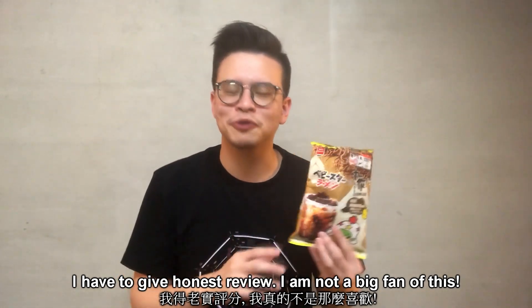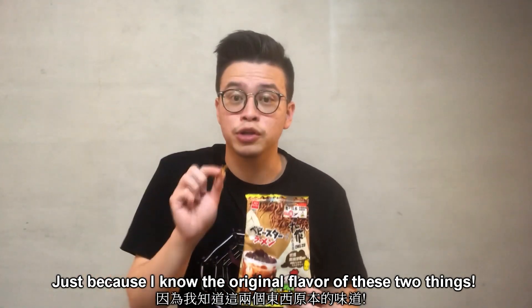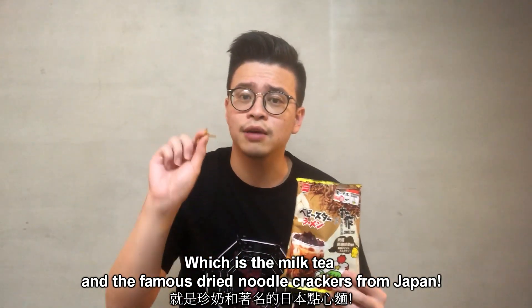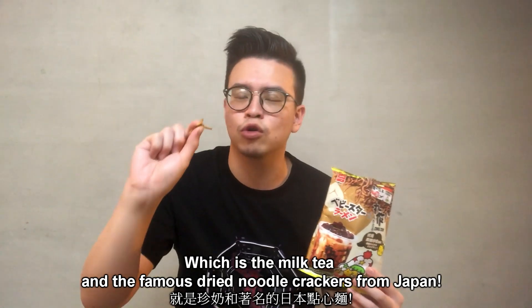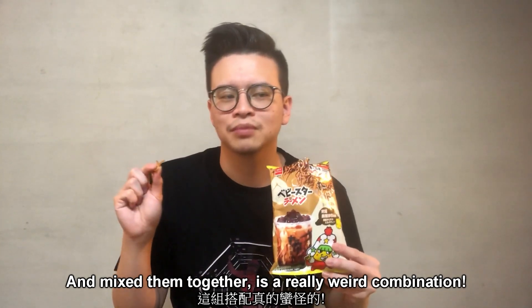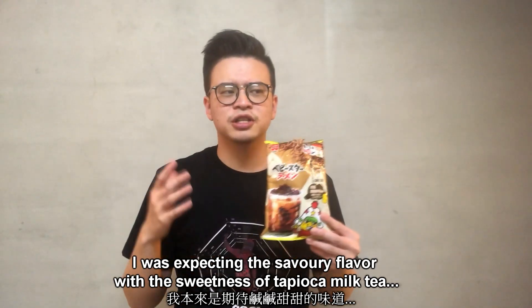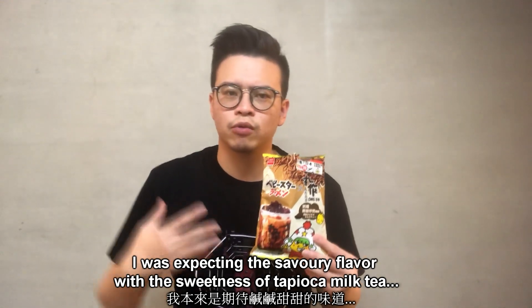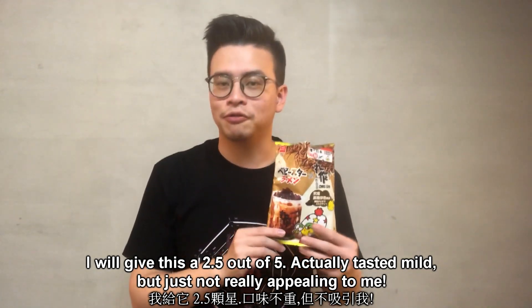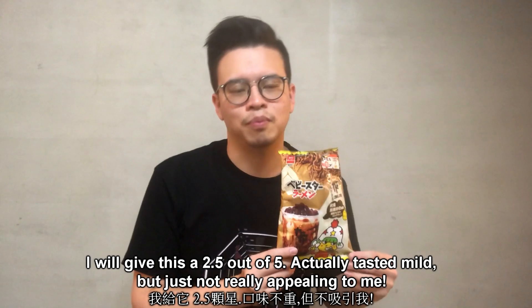Here we go. I have to give a very honest review — I'm not really a big fan of this. Just because I know both original flavors of these two things, which is the tapioca milk tea and the very famous dry noodle cracker snacks from Japan, and mixing them together is really a weird combination. I was expecting a bit more savory flavor with that sweetness of tapioca milk tea. I will give this a 2.5 out of 5. It actually tastes mild, but it's just not really appealing to me.